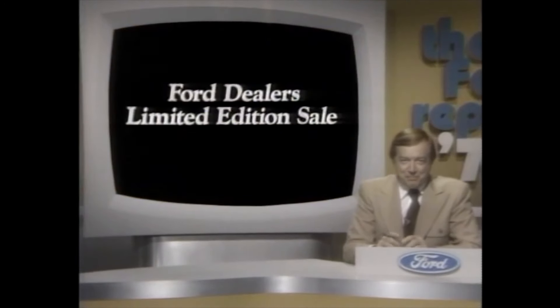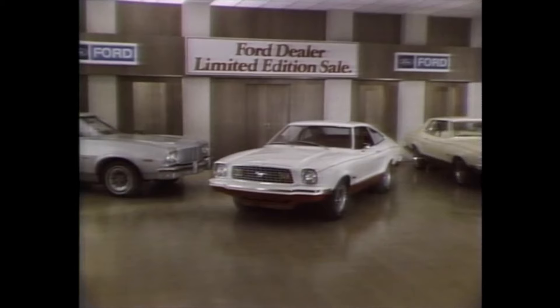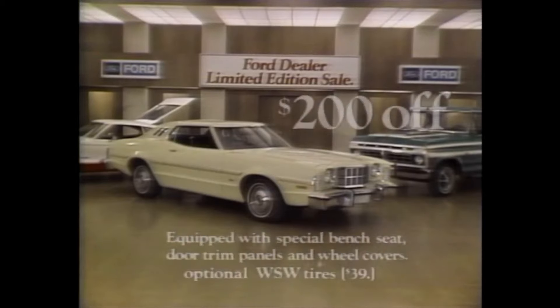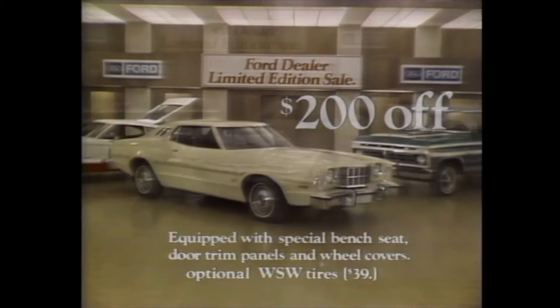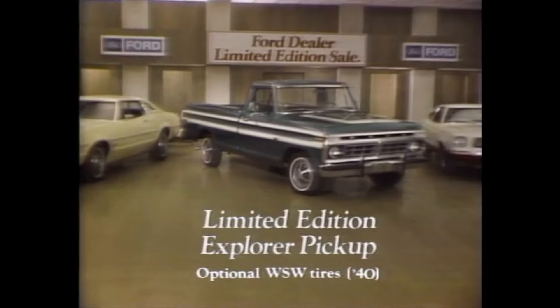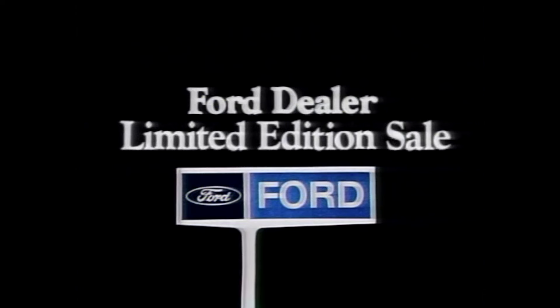Right now is a special time to buy at your local Ford dealers. It's the 1976 limited edition sale with sportier looking Mustang IIs that give $137 of additional retail value at no extra charge. A specially equipped limited edition Elite, $200 less than Elite's standard base sticker price. A striking looking and specially priced Torino you've never been able to buy before. And the Explorer specials. Ford suggests you act now — quantities are limited. Buy now or lease at your Ford dealer limited edition sale.